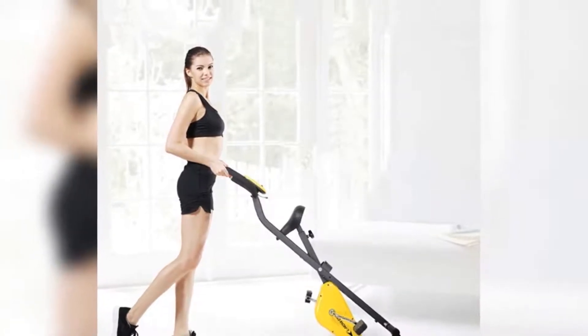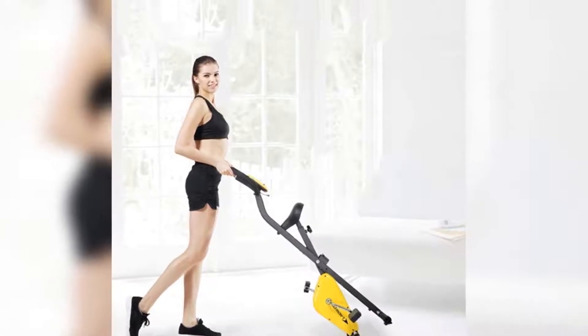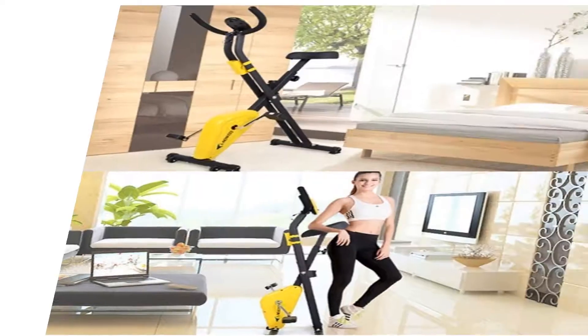Exercise in silence without waking your family or blocking the sound of the morning news. With 9 levels of magnetic resistance on this bike, you can increase your power without increasing the noise.